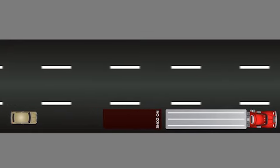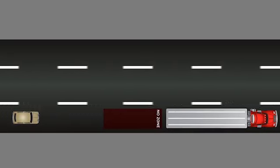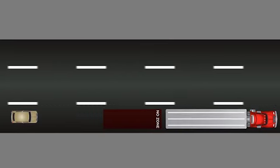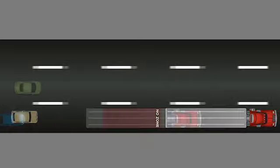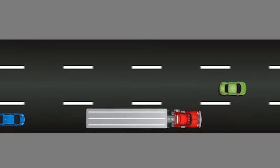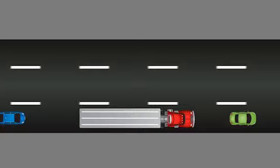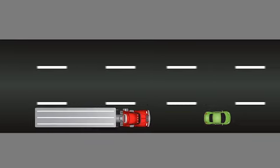Even though trucks have large braking systems, they are substantially heavier than passenger cars, so they require longer stopping and maneuvering distances. Maintain your speed and develop a safe space between the truck and your car. Just as it takes a truck longer to come to a stop, it also takes longer to regain speed after being slowed down. When this happens, it may slow the traffic flow behind them. So try to maintain the appropriate speed when passing and pulling in front of a truck.